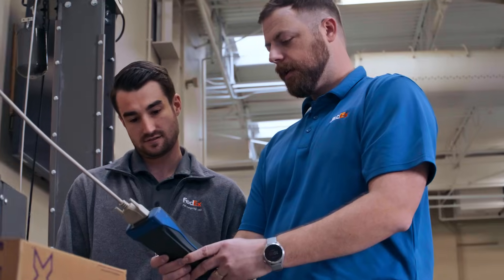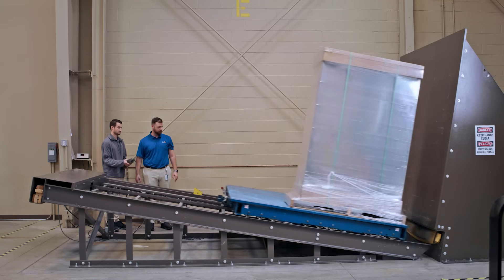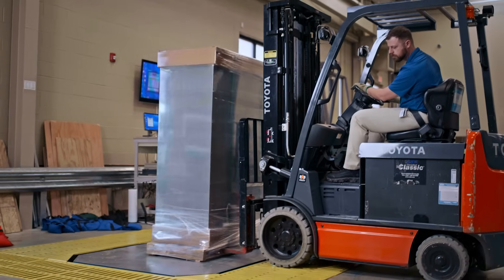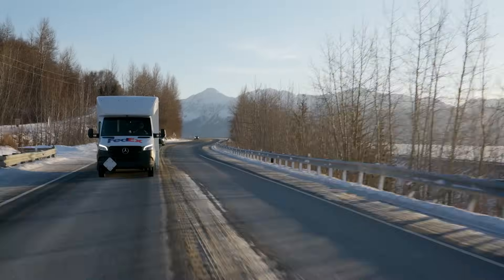We also do quite a bit of durability testing. The drop test tests the shock absorption ability of the packaging. We also perform vibration tests that measure the over-the-road performance in the back of our trucks.